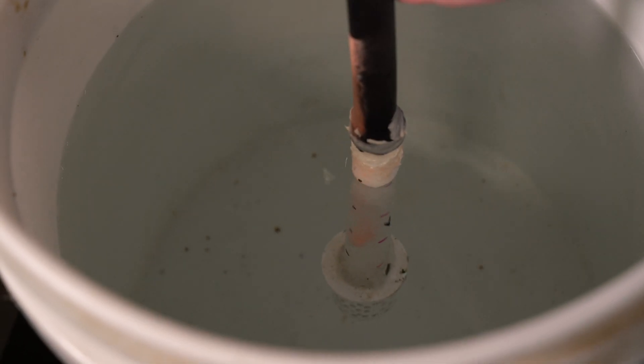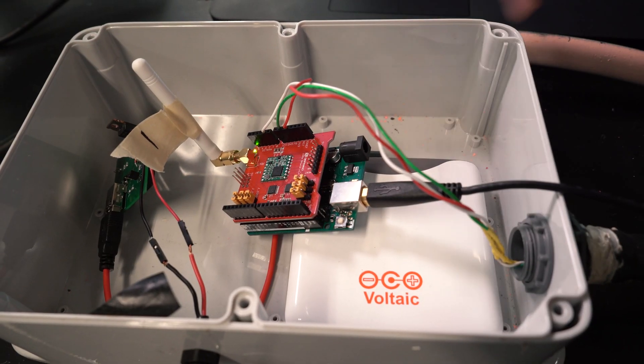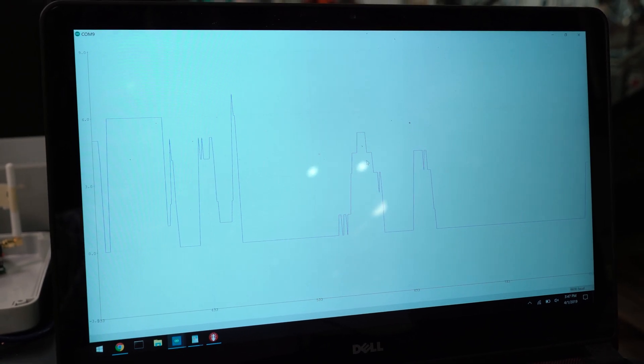What we're looking at here is a pressure sensor that can measure the water level through a sensor within this cap. This is an Arduino board that takes the measurement and then sends it to the relay node that we have to gather the information and analyze those.